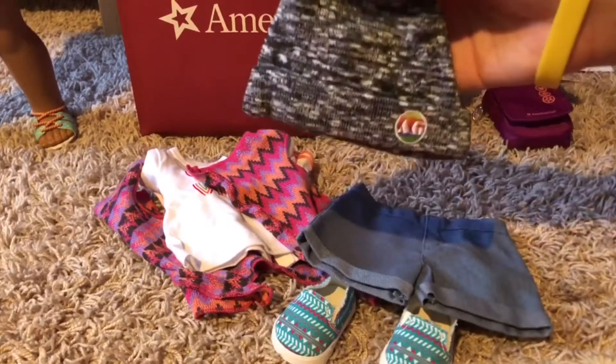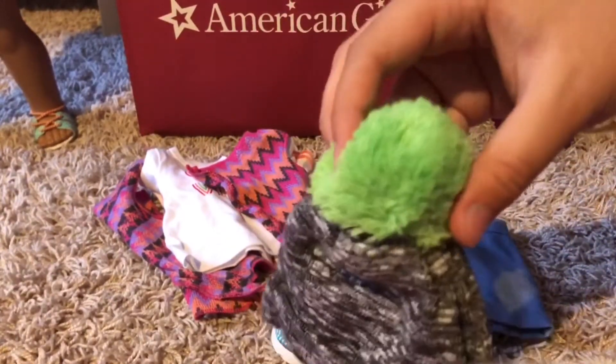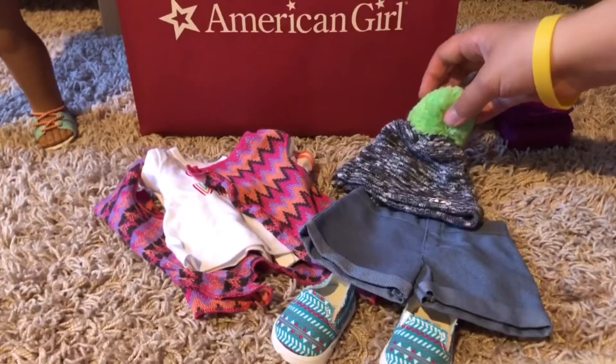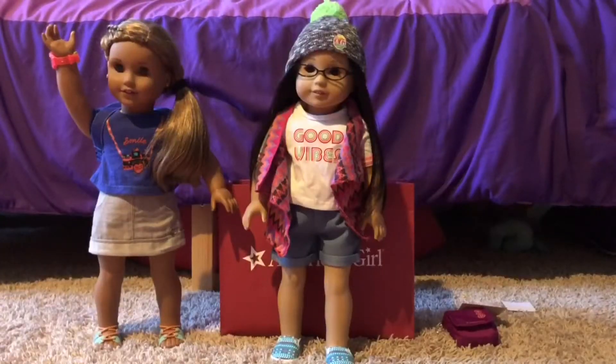It also comes with a gray and black beanie with a green pom-pom. I'm going to put this on April because her current outfit isn't that great. Here's April — she is so freaking cute especially with that beanie. I wasn't exactly sure how the vest thing was supposed to go on, but it looks good and I think it's really cute overall.